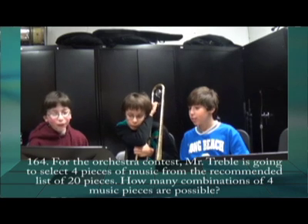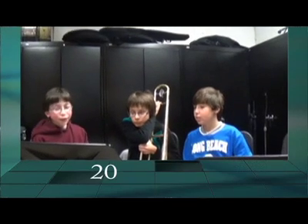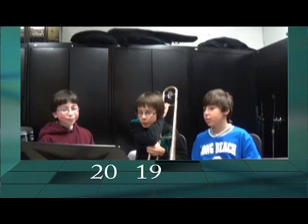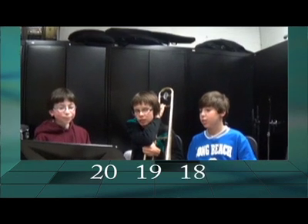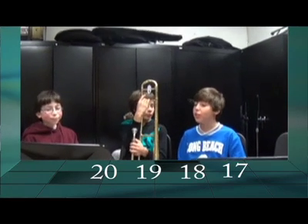I figured out how to solve it. For the first piece, he has 20 different choices. So then, after taking one away, there's 19 options, and then 18, and then 17. So we should use the fundamental counting principle and multiply the four numbers together. So 20 times 19 times 18 times 17, or 116,280.